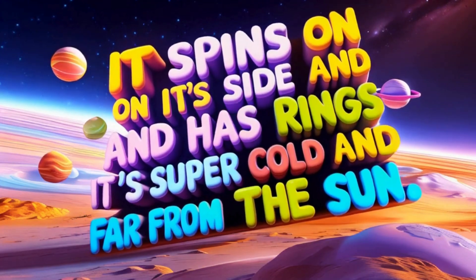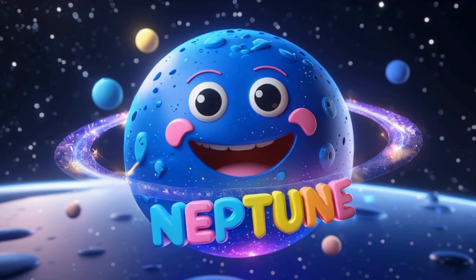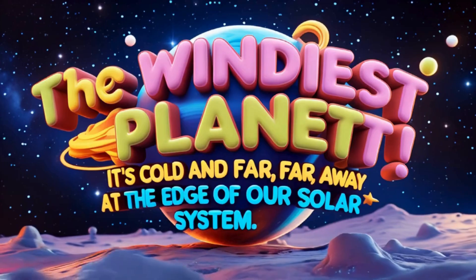Last is Neptune, the windiest planet. It's cold and far, far away at the edge of our solar system.